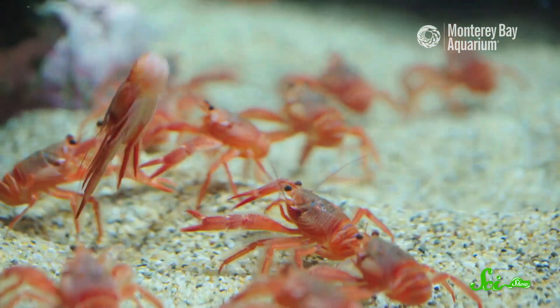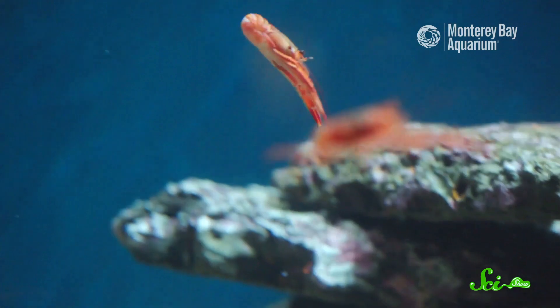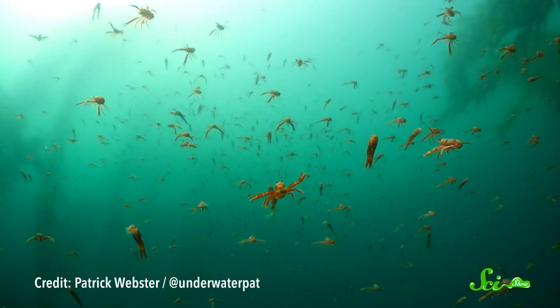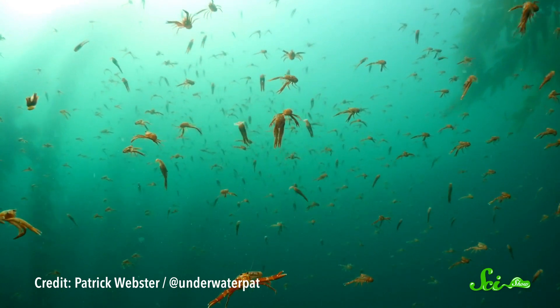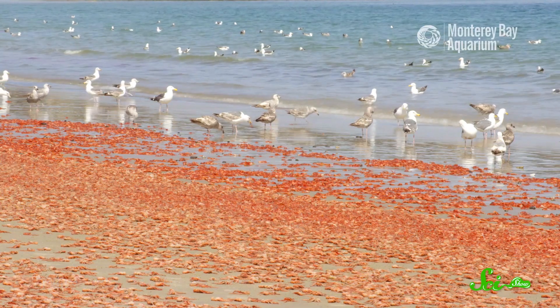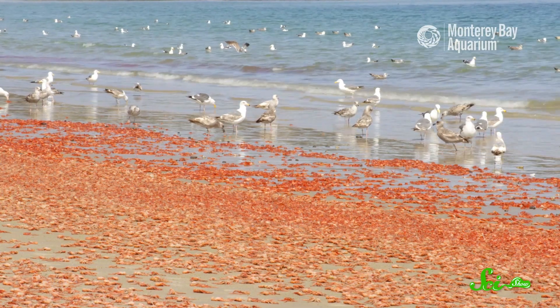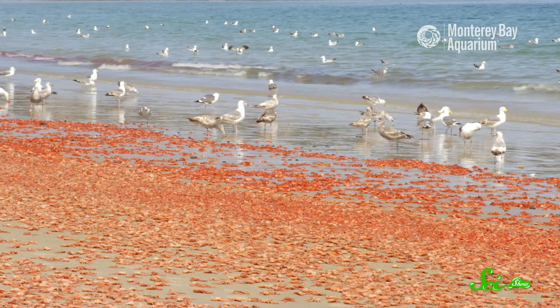The crabs can swim — sort of. They propel themselves backward by flapping their tails and tucking their legs into their bodies. But they aren't great swimmers, especially when they're young. So they can get swept up in strong ocean currents, which carry them northwards to California, even as far north as Oregon. And when this happens, hordes of them may wash up onshore — you'll sometimes find red crabs covering entire beaches.